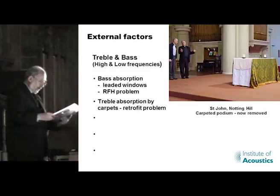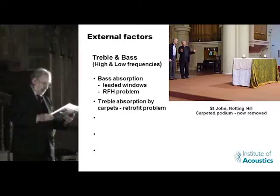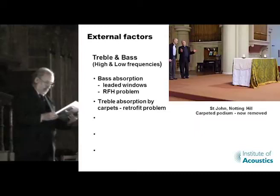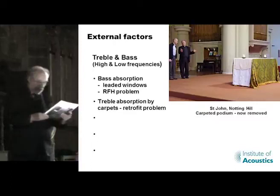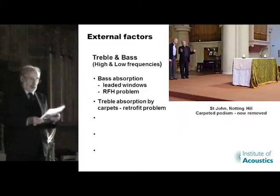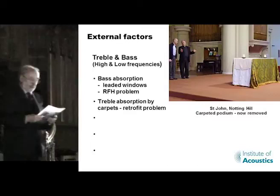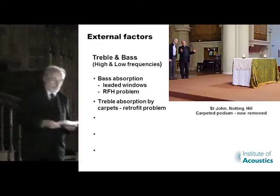A more difficult point arises from the recent fashion of covering entirely wooden church floors with carpet, particularly if it's placed immediately in front of the organ. With absorption coefficients of 0.6 at 2 kHz and 0.7 at 4 kHz for words and carpets, not only does this substantially reduce the reinforcement of sound by reflection, but it introduces substantial skew to the treble-bass balance. Since this problem is normally encountered as a retrofit affecting already installed organs, virtually no corrective action can be applied to the organ itself. The carpet at Notting Hill has recently been removed, and interestingly the church is now used for rehearsal by the Monteverdi Choir, such is the improvement in the acoustic.